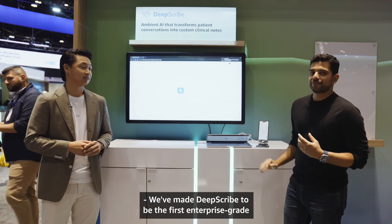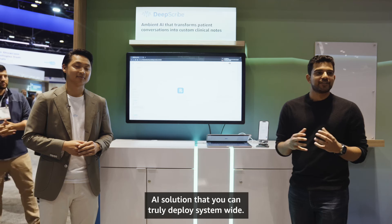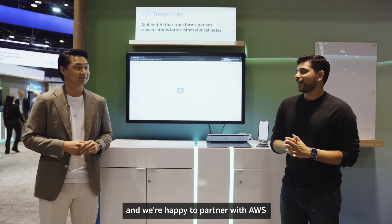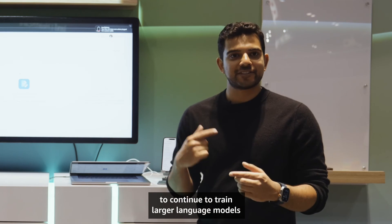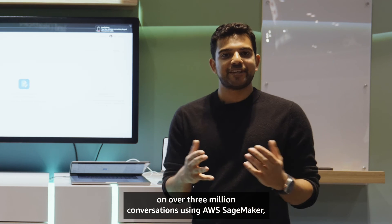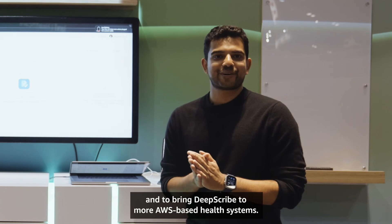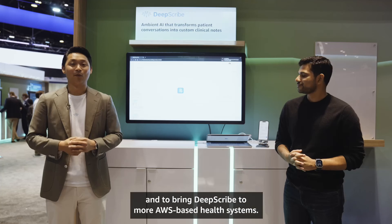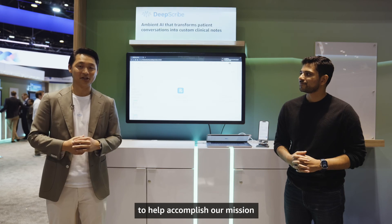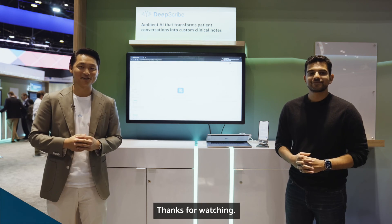We've made DeepScribe the first enterprise-grade AI solution that you can truly deploy system-wide. We're in over a thousand organizations today, and we're happy to partner with AWS to continue training larger language models on over three million conversations using AWS SageMaker and to bring DeepScribe to more AWS-based health systems. We're super excited about this collaboration to help accomplish our mission of bringing the joy of care back to medicine. Thank you so much for watching.